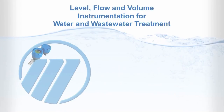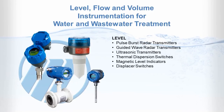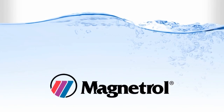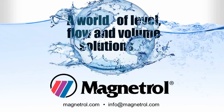Magnetrol offers you a single source solution for treatment process excellence, with controls for virtually every application, including a comprehensive line of level transmitters and switches, flow meters and switches. With Magnetrol, you get world-class instrumentation and more. Make Magnetrol your preferred partner for a world of level, flow and volume solutions.